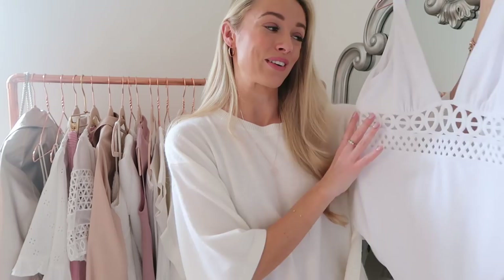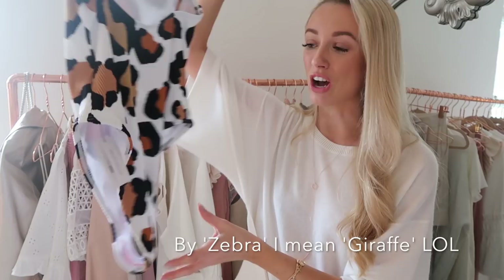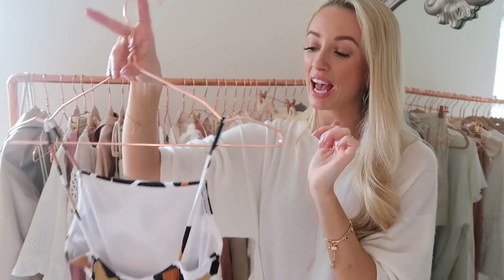A more affordable swimsuit from Topshop with a fun zebra print. It's cut really high for a flattering bum and leg-lengthening effect, with thin straps, good back coverage, and an open top for tanning. The square-cut detail across the bust is very on trend at the moment.